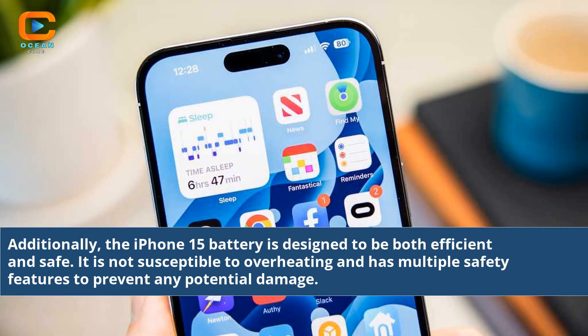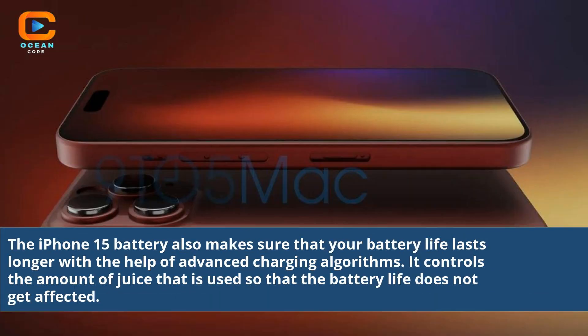The iPhone 15 battery is designed to be both efficient and safe. It is not susceptible to overheating and has multiple safety features to prevent any potential damage. The iPhone 15 battery also makes sure that your battery life lasts longer with the help of advanced charging algorithms. It controls the amount of juice that is used so that the battery life does not get affected.